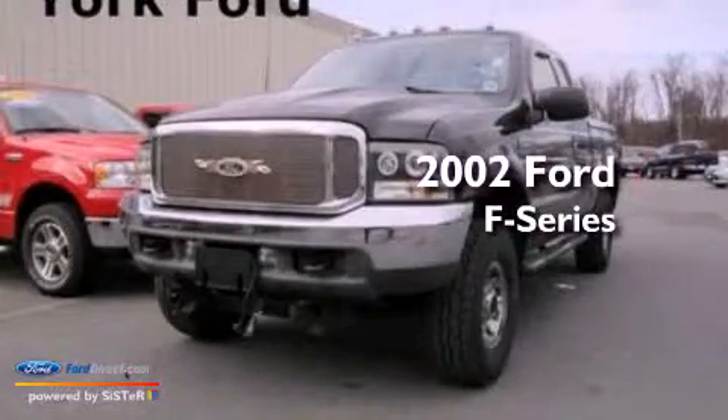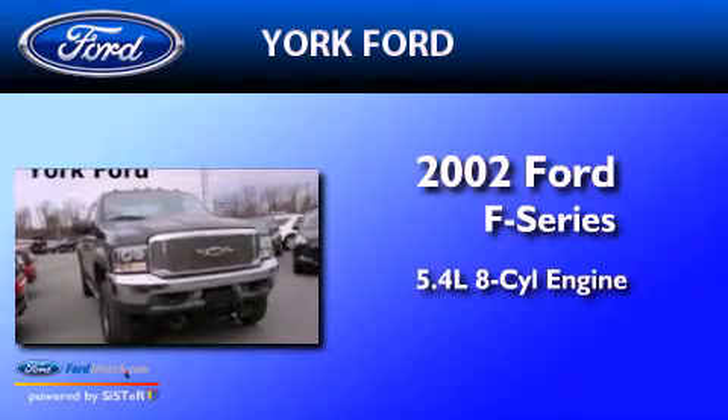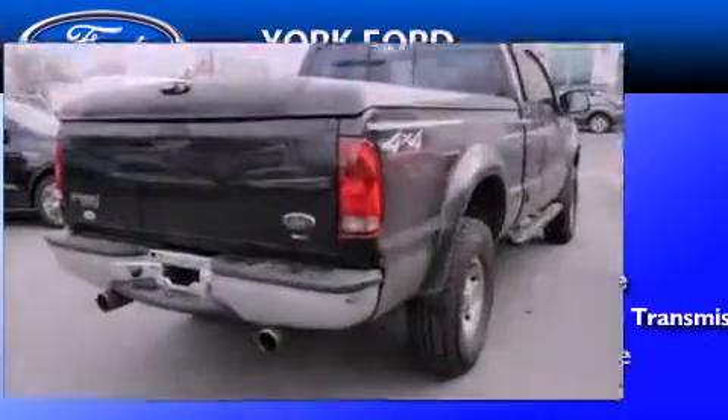This is a 2002 Ford F-Series. It features a 5.4-liter, eight-cylinder engine, a four-speed automatic transmission, and four-wheel drive.